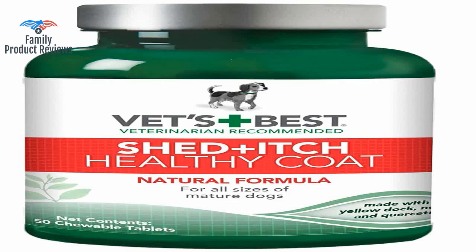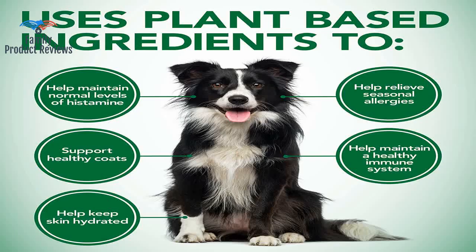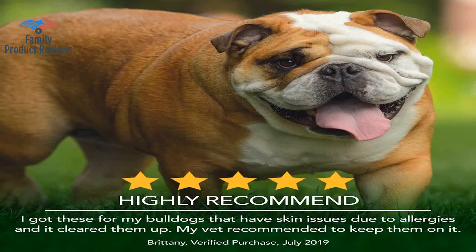Welcome to Family Product Reviews. If you are new here, support us by subscribing. Today we will be reviewing the Vet's Best Healthy Coat Shed & Itch Relief dog supplements, which relieve dog skin irritation and shedding due to seasonal allergies or dermatitis — 50 chewable tablets.